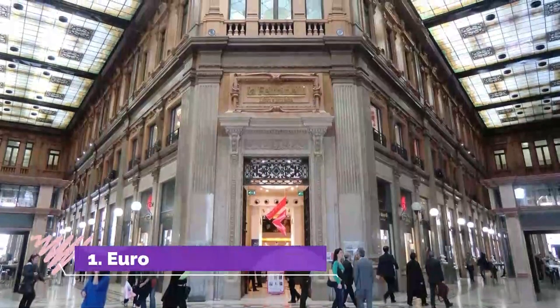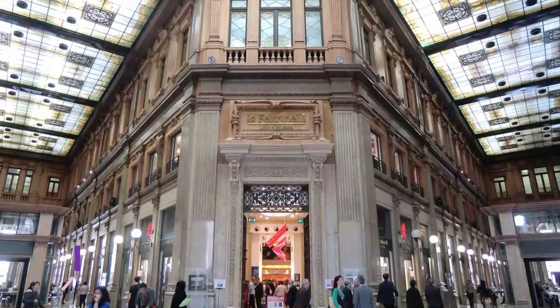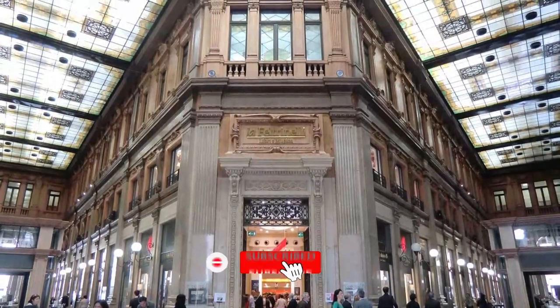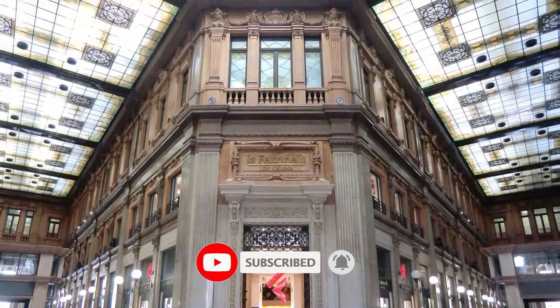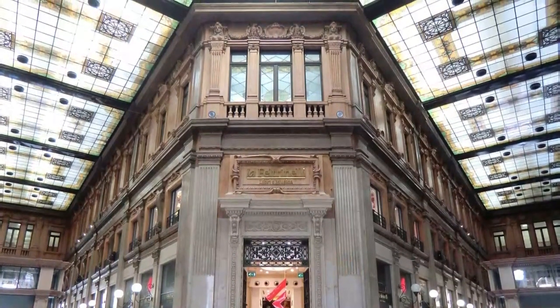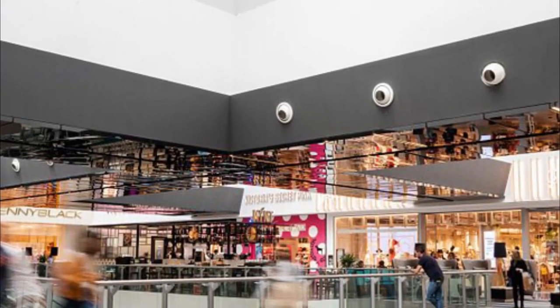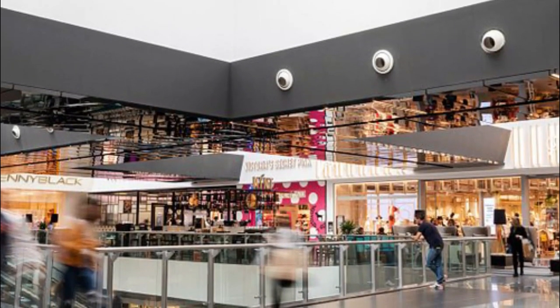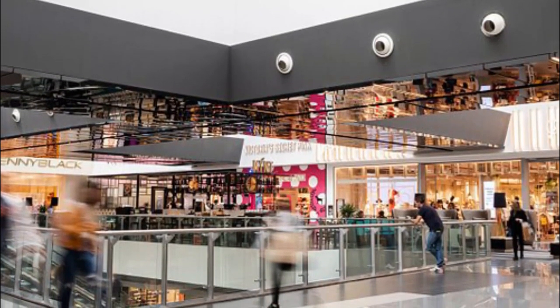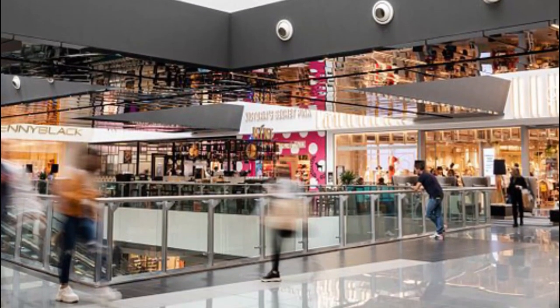Number 1: UROMA 2. It might look like a large storage warehouse on the outside, but your jaw will surely drop as soon as you step inside UROMA 2. It is one of the largest shopping centers in Rome and it has a diverse mix of shops and restaurants. Some of the world's biggest and most luxurious brands can be found here, including Calvin Klein, United Colors of Benetton, Guess, Mango, and Swatch.